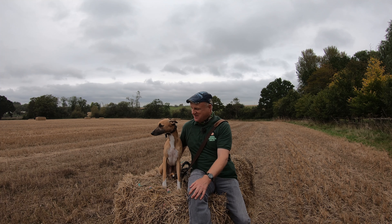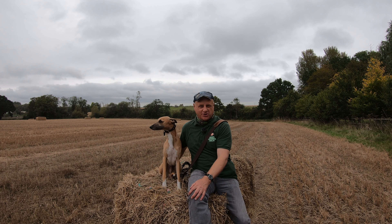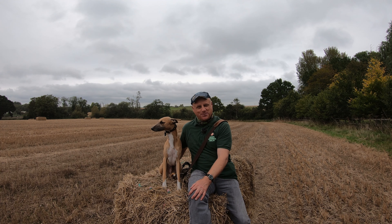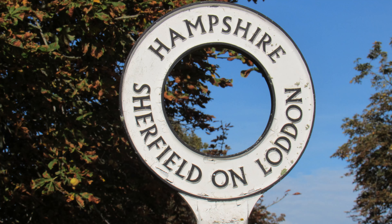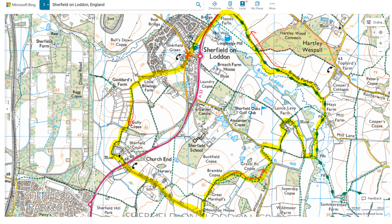Hello, I'm Dave and this is Logan, out once again for a walk in the countryside. Thanks for joining us. Today we're at a place called Shirfield on Loddon in North Hampshire. It's located around about five miles to the north of Basingstoke and about 12 miles to the south of Reading. It's just off the A33 that bypasses it, and today we're going to be doing a roughly five mile circular walk starting and finishing in the village.